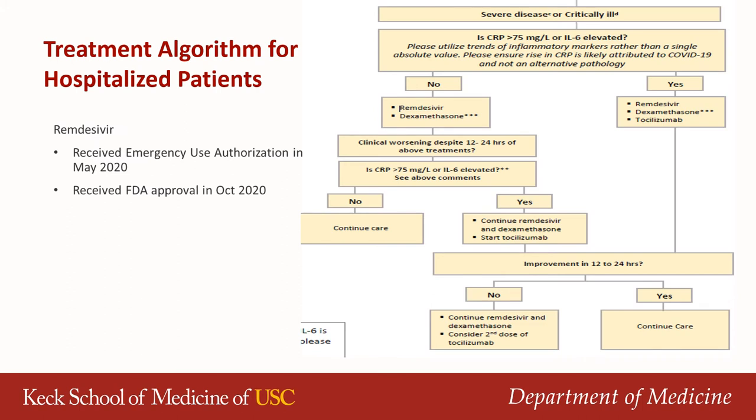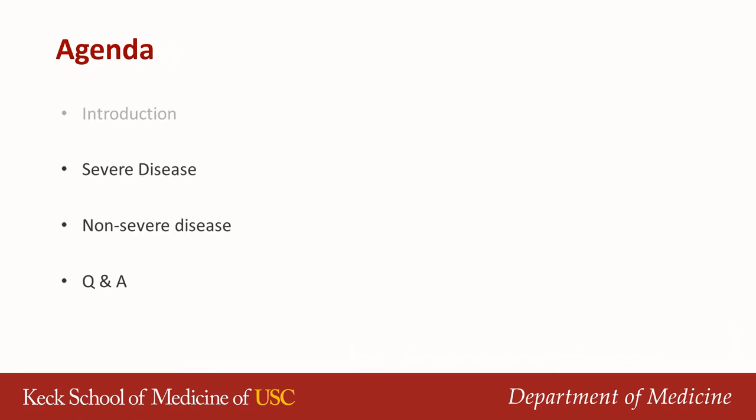I'd like to share the Keck Medicine guidelines for hospitalized patients. We encourage the use of remdesivir earlier on in severe disease, given the discussion we just had, in addition to dexamethasone, since there is an impressive mortality benefit with dex. Also, if inflammatory markers are high, we encourage the use of interleukin-6 inhibitors — that's tocilizumab — earlier on in the disease. With that, I'll pass it on to Dr. Dubé to talk more about severe disease and options in hospitalized patients.